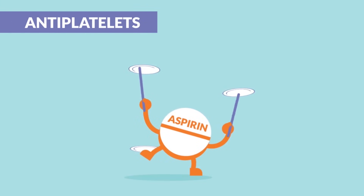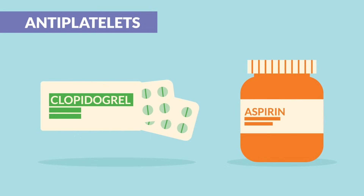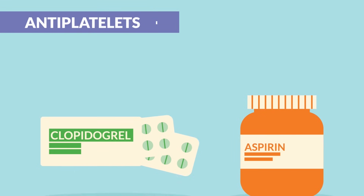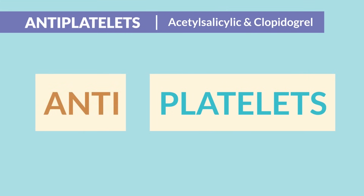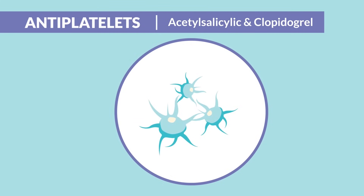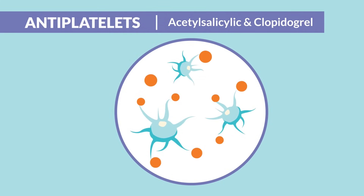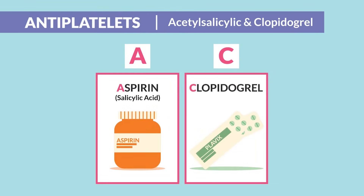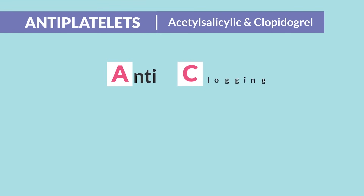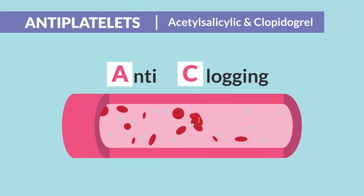First up, let's cover anti-platelets like clopidogrel and aspirin, also known as salicylate. Let the name help you here — anti-platelets are just that, they're anti-platelet. They lower platelet aggregation, so we have a less chance of them sticking together and clogging the arteries. Just think AC for aspirin and clopidogrel, brand name Plavix — AC for anti-clogging of the arteries, preventing platelets from forming clots.